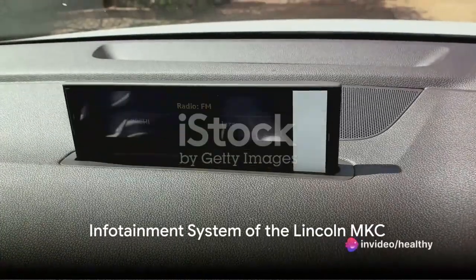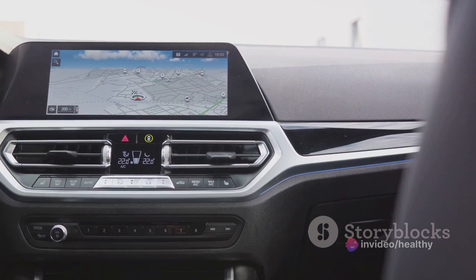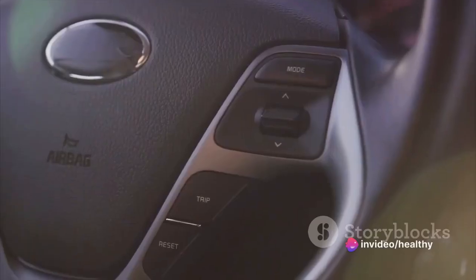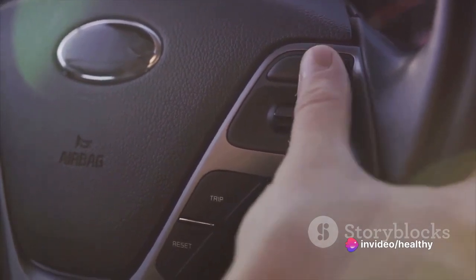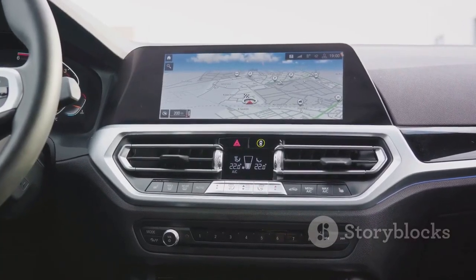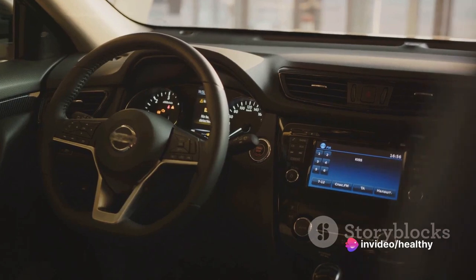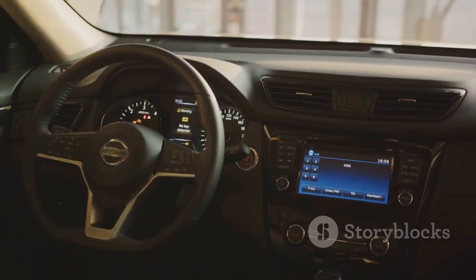Technology at your fingertips — that's what the Lincoln MKC infotainment system offers. This isn't just an infotainment system; it's more like a digital companion that rides shotgun, providing you with a wealth of features that enhance your driving experience. At the heart of this system, you'll find a slick touchscreen interface. Navigating through its menus is as intuitive as using your smartphone. You can easily access your favorite music, podcasts, and audiobooks, or get directions with the built-in navigation system. The audio system delivers crystal clear sound that fills the cabin and makes every journey a concert.